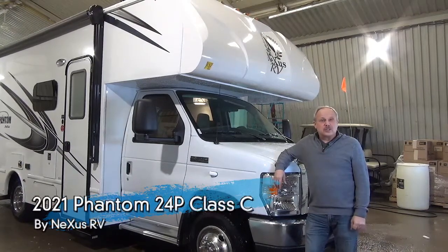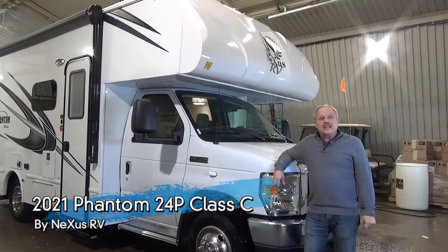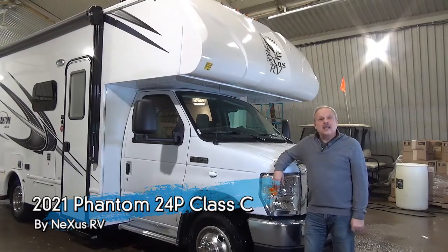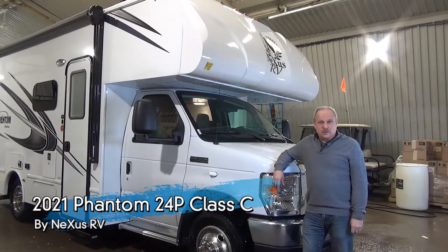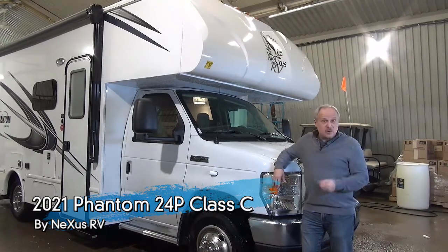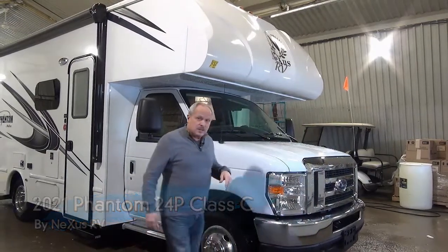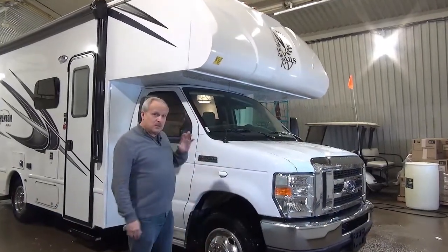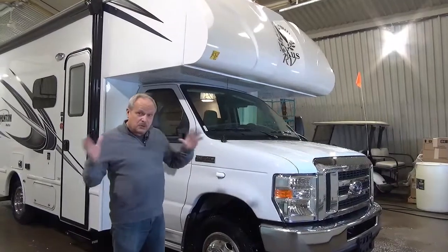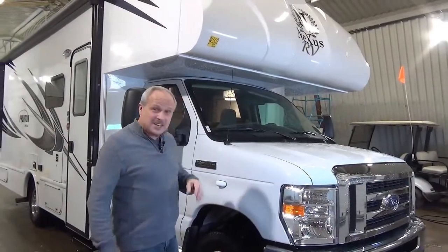Hi, I'm Nick with Miners Leisure World in Weyburn, Saskatchewan. I'm going to show you the 2021 Nexus Class C 24P motorhome that we've just got in. We're pretty excited about this product — it's brand new on the market for us. We'll go through it very quickly and then I want you to phone us and ask any questions in case I miss a few things.